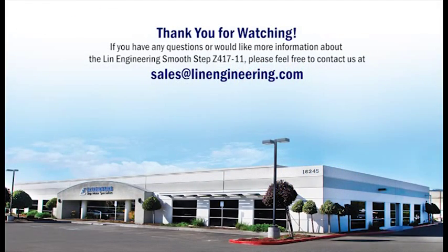If you have any questions or would like more information about the Linn Engineering Smoothstep Z417-11, please feel free to contact us at sales@lynnengineering.com.